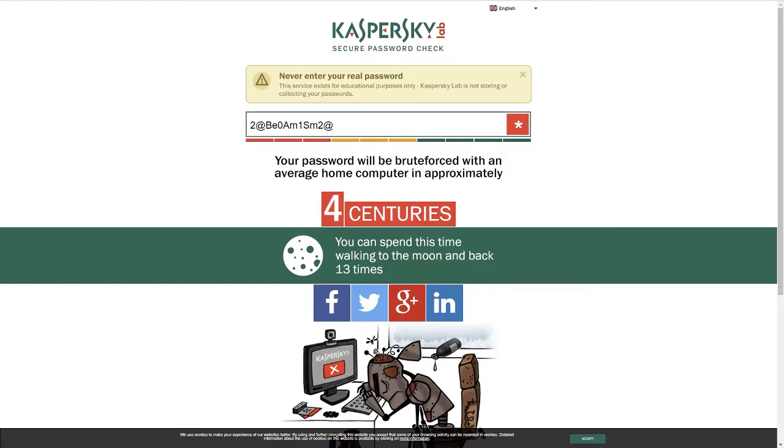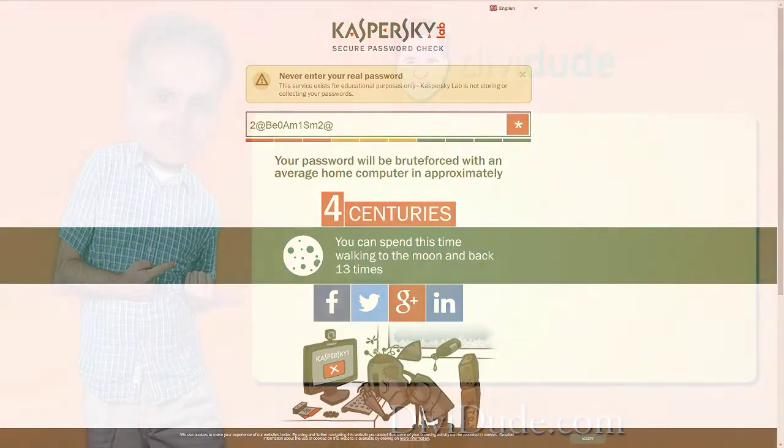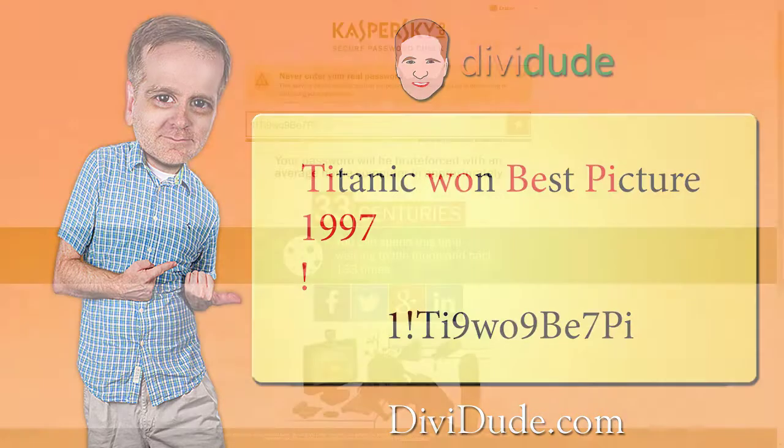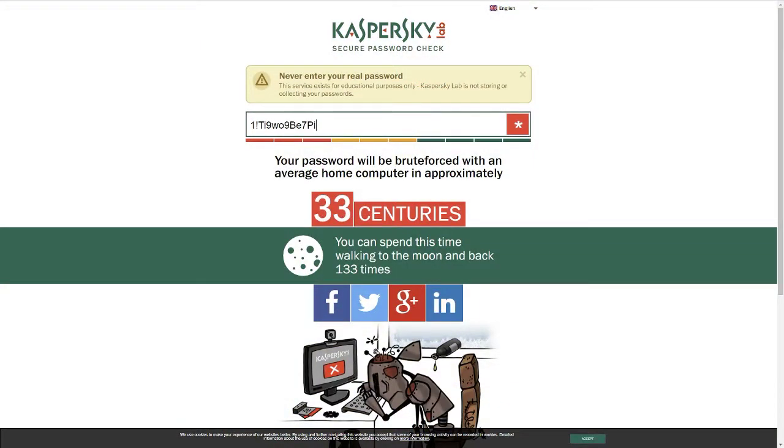Let's try another example, but I'm not going to walk through the steps as slowly. Phrase: Titanic won best picture. Year: 1997. Symbol: exclamation point, found above the one. Here's the password. Kaspersky says 33 centuries to hack — compared to using just the word Titanic, which takes 12 seconds.